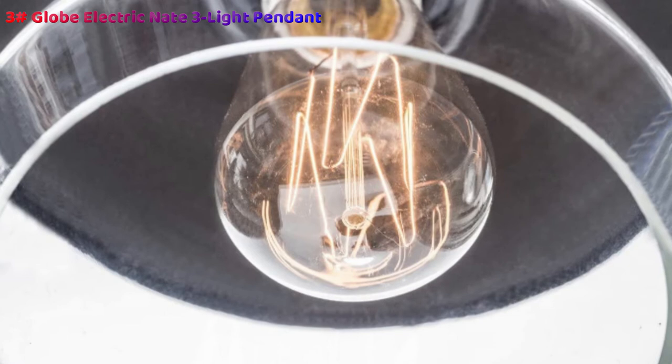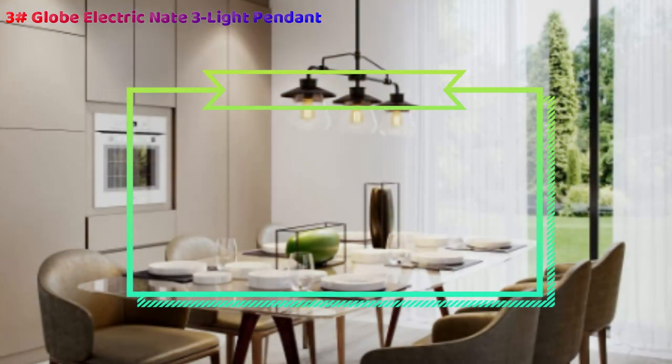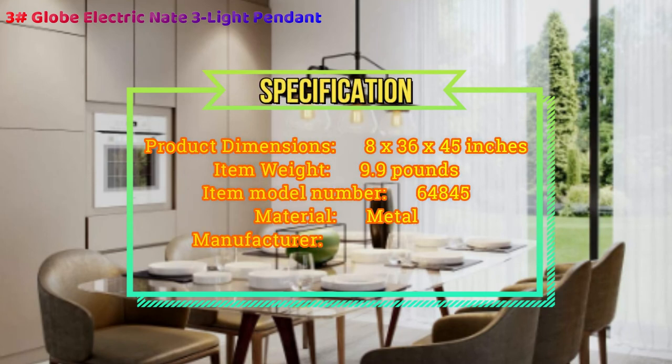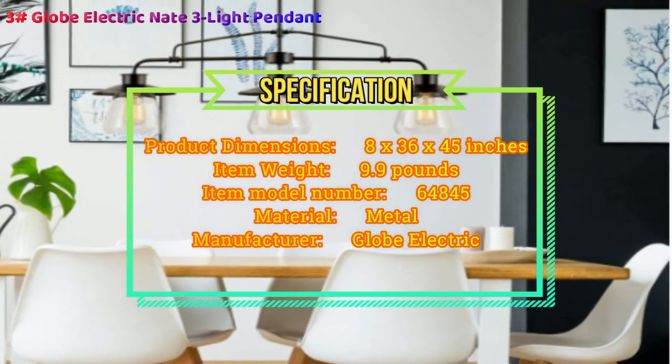The Nate Collection by Globe Electric is an easy way to bring a beautiful sense of cohesion throughout your home, even if each room has its own personal style. Fashioned after vintage inspired lighting, Globe Electric's Nate 3 Light Vintage Pendant adds a rustic industrial feel to any room. Hanging from a metal rod that can be adjusted in three places, you can customize this fixture to your desired look and lighting needs. Fully compatible with dimmable LED bulbs and a dimmer switch, the clear glass shades and exposed bulbs easily create lighting ambience and different moods. Dimmer switch not included.